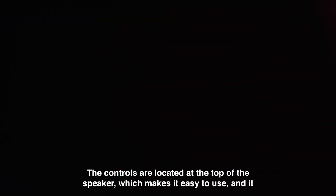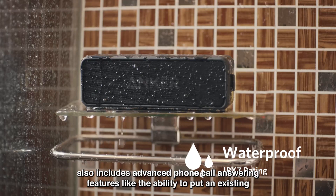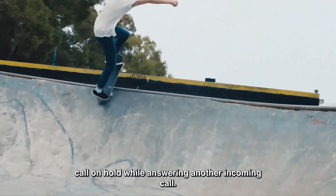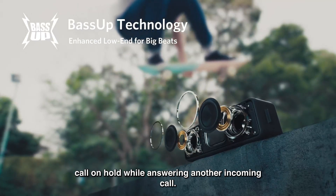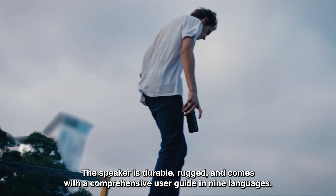The controls are located at the top of the speaker, which makes it easy to use. It also includes advanced phone call answering features like the ability to put an existing call on hold while answering another incoming call. The speaker is durable, rugged, and comes with a comprehensive user guide in nine languages.